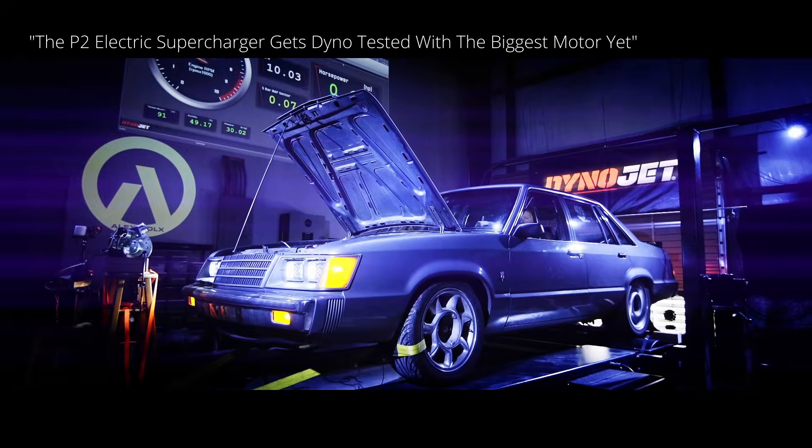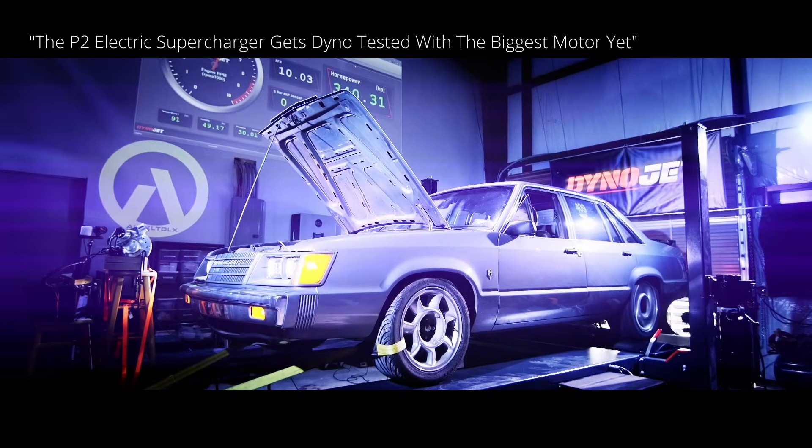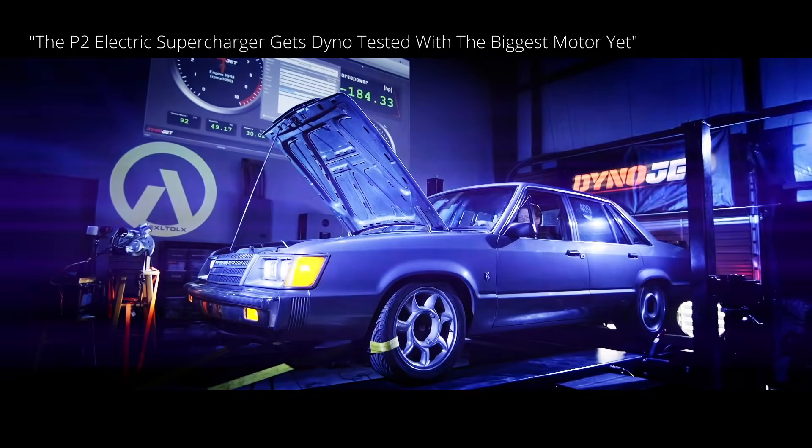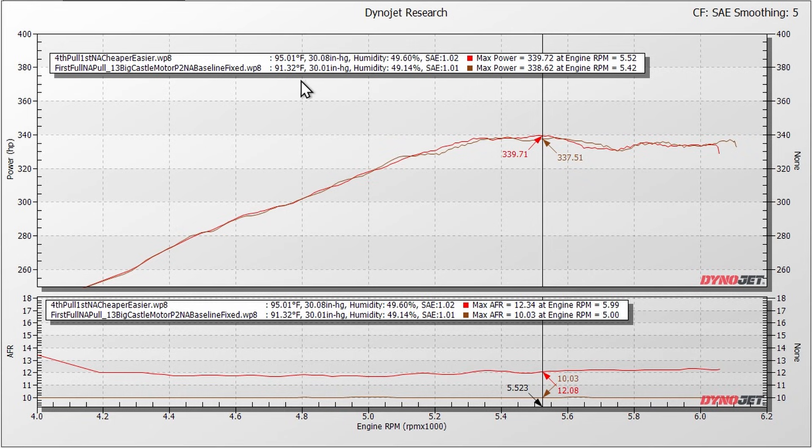Now let's skip ahead to the middle of September where we tested the big castle motor on the electric supercharger, and let's take a look at that baseline pull. It shows up here in brown. You can tell it was 91 degrees — still pretty warm; this is South Texas after all. We were within 1.1 horsepower and within 100 RPM of peak. Zoomed in — nothing really to write home about.